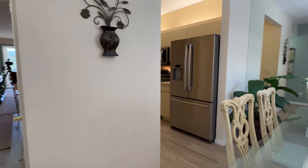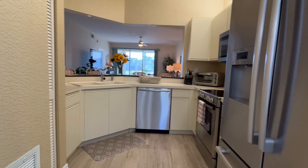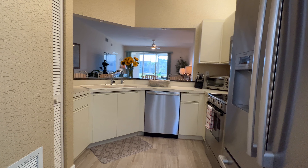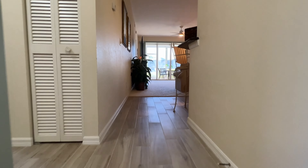Welcome to 880 Tanbark Drive, number 101. This Pelican Bay Laurel Oaks condominium is a first-floor three-bedroom, two-bath. The owner changed the flooring to a gorgeous porcelain wood-look tile throughout, except for both bedrooms.